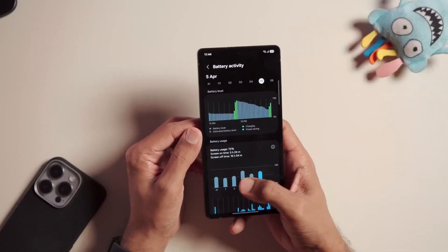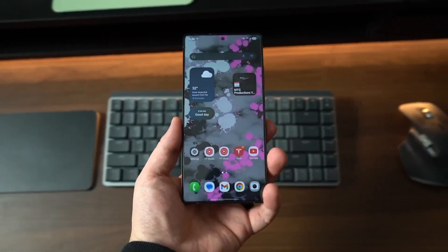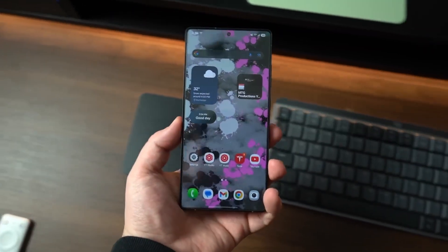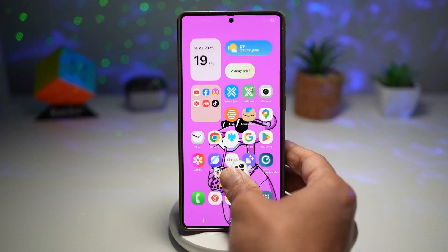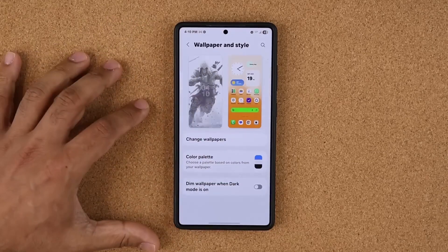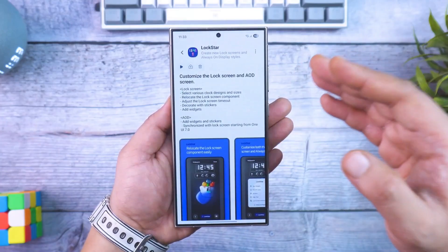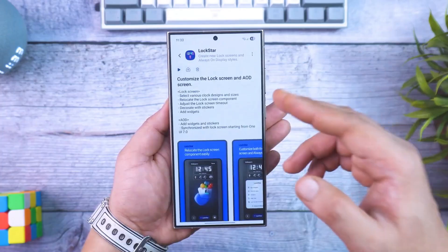Here's the part that could get people talking: the leaks are pointing to NFC-powered Quick Share. Picture this — two Galaxy phones tapping together, instantly recognizing each other and starting a transfer with a slick animation. Wi-Fi Direct then takes over for blazing-fast speeds. It's Samsung's playful twist on making file sharing not just functional, but fun.